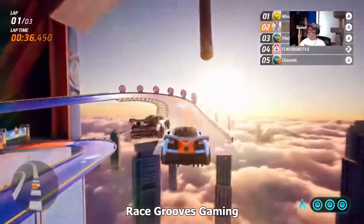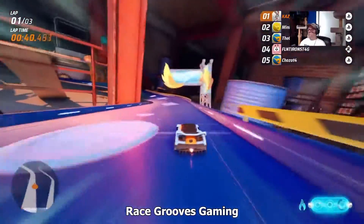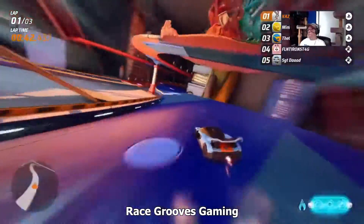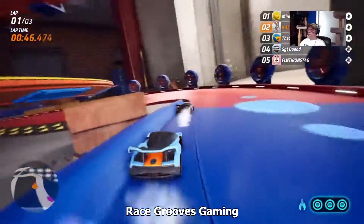You know, the one with all the fans on it — not this one. This one coming up... nope, not this one either.